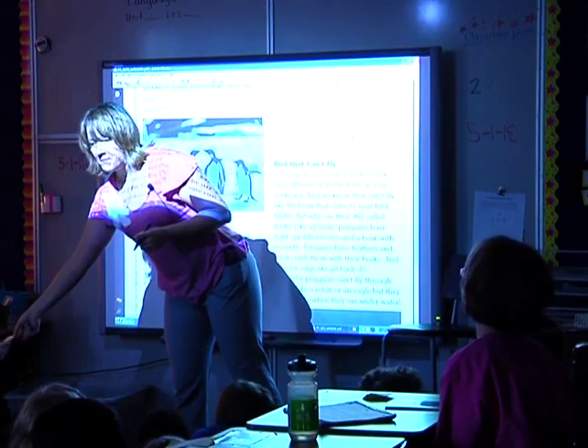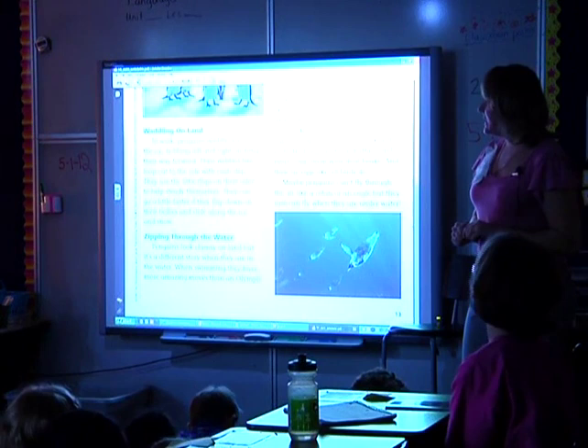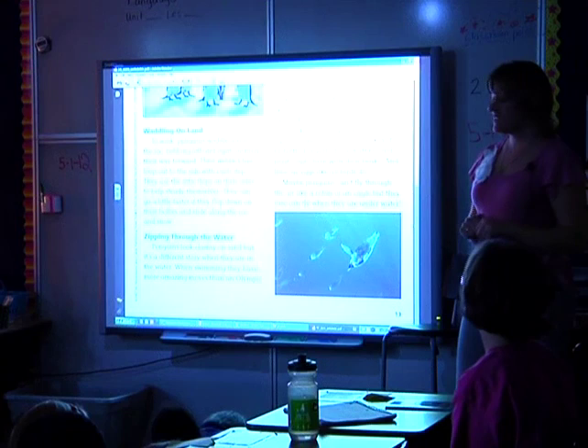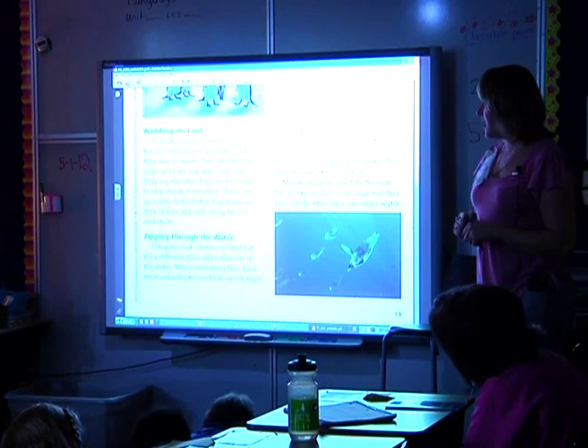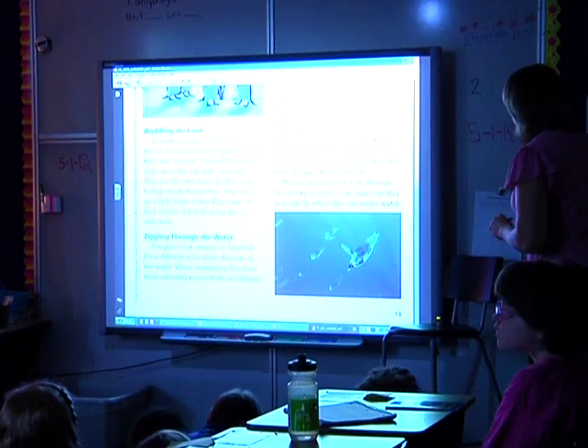To walk, penguins waddle across the ice, bobbing left and right, inching their way forward. Their webbed feet loop out to the side with each step. They use the little flaps on the sides to help steady themselves. They can go a little faster if they flop down on their bellies and slide along the ice and snow — and my reaction to that is just a smiley face.